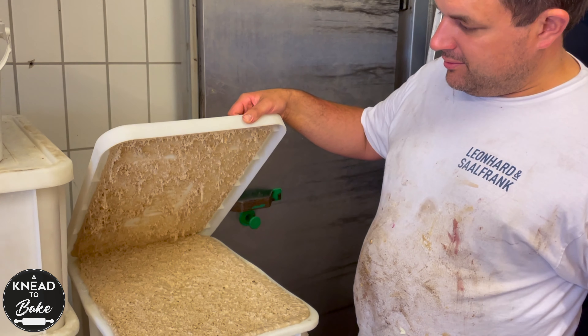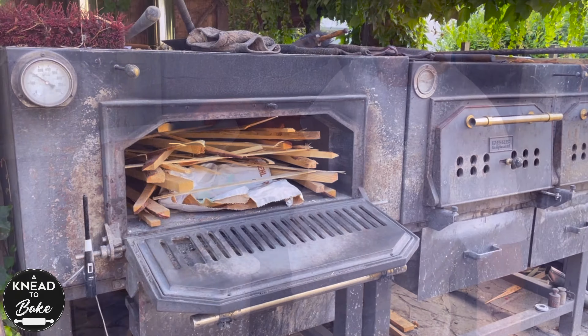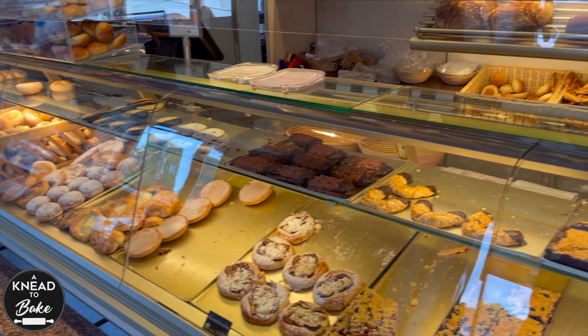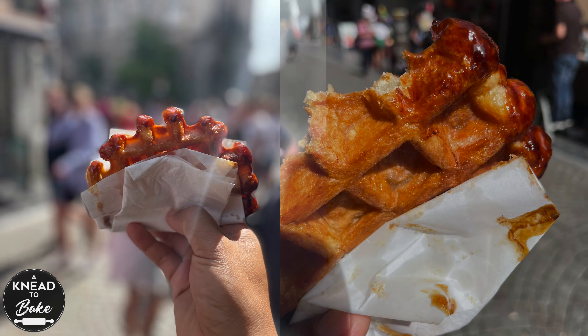I also got to taste and see how a bakery in the south of Germany keeps and uses their sourdough starter to create amazing, delicious breads. Moreover, I tasted the famous Liege waffle, which is a delicious treat and a highly recommended sweet bread to eat if you are in Belgium.